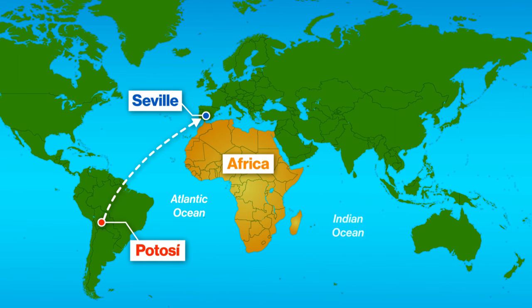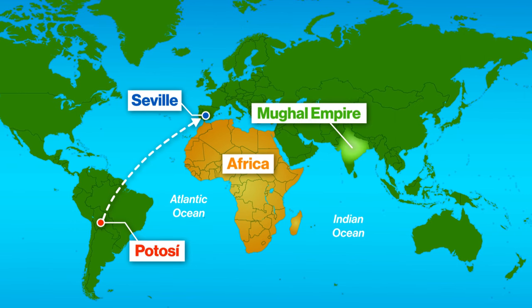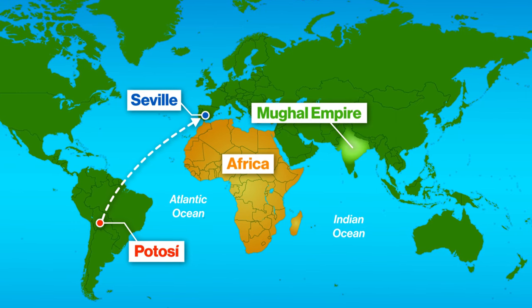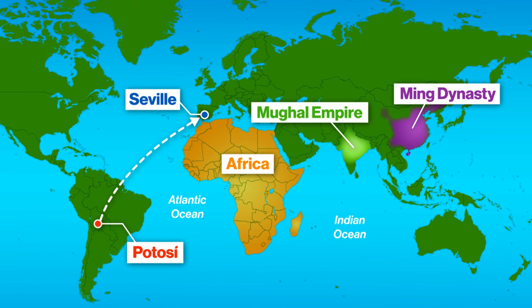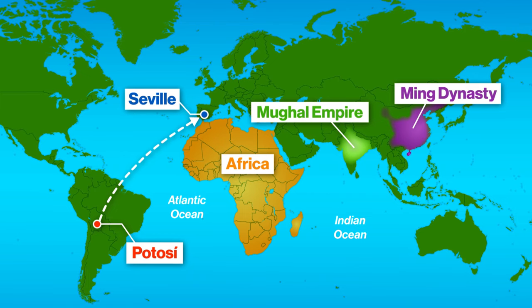This trip was both long and dangerous. The Spanish ships sailed across the Atlantic, around Africa, and across the Indian Ocean, sometimes stopping in Mughal India to sell silver before finally reaching Ming China. And many ports along the way were controlled by their rivals, the Portuguese or the Dutch Netherlands. In return, China sold the Spanish porcelain, silk, perfumes, and spices, while India traded linen and spices.